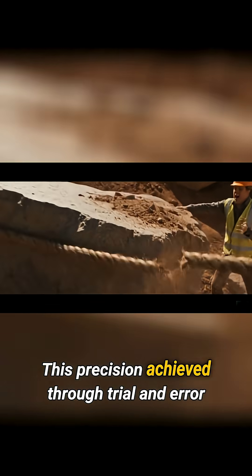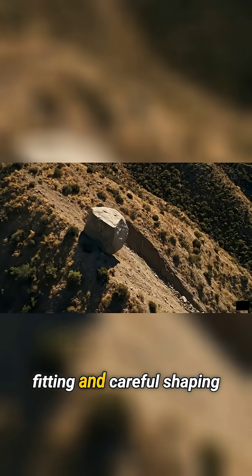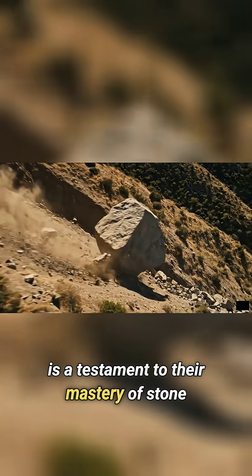This precision, achieved through trial and error fitting and careful shaping, is a testament to their mastery of stone.